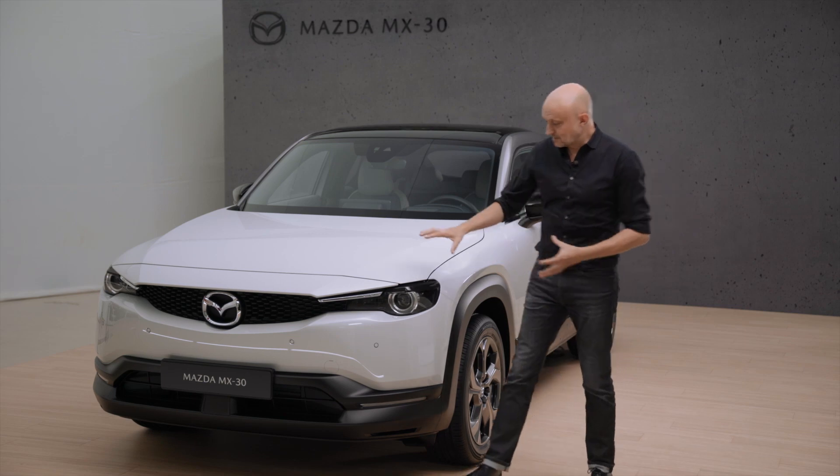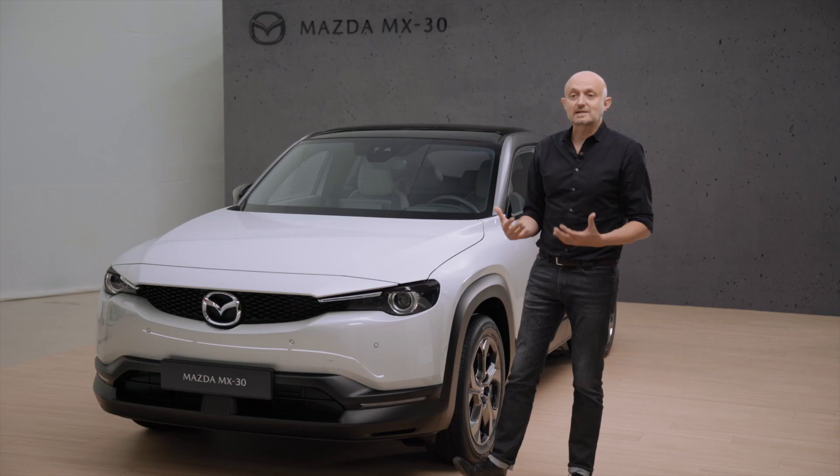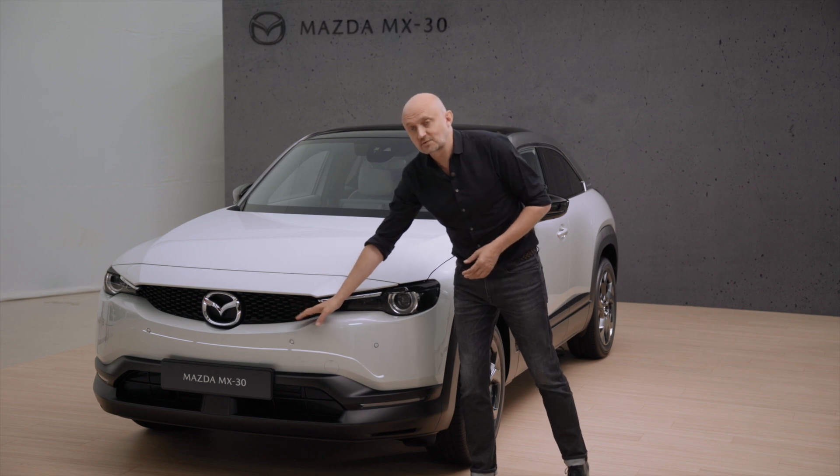Going to the front, you can see the typical Mazda integration of headlamp and grille, but for the MX-30 we wanted them to have a more sympathetic and friendly expression, so we reduced the size of the three-dimensional grille.